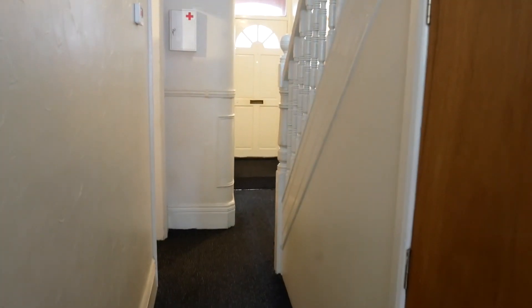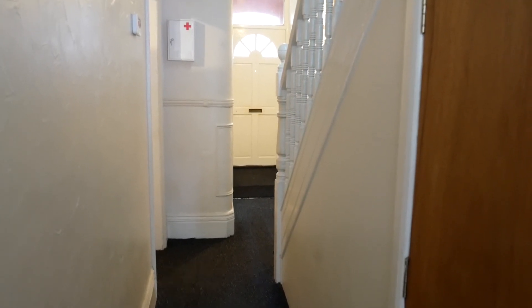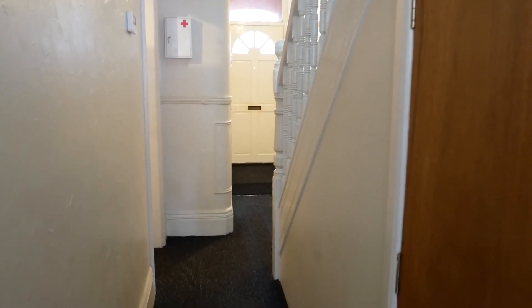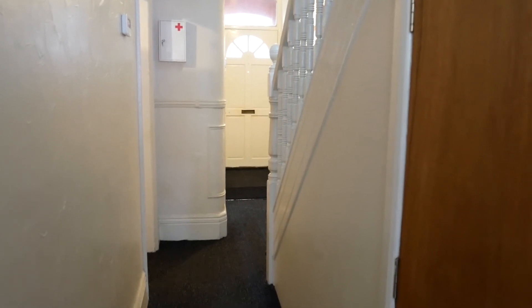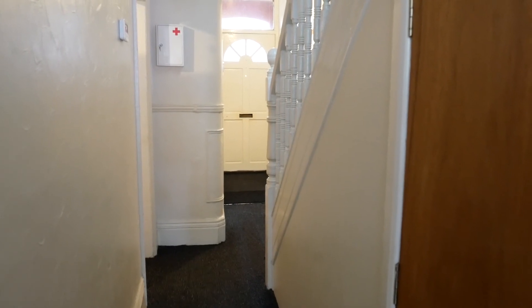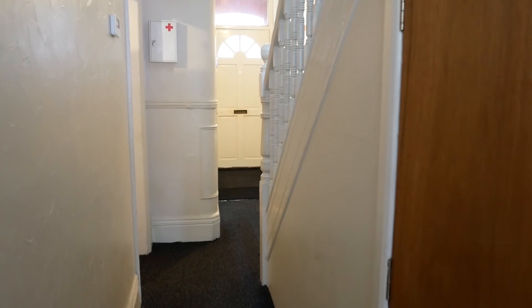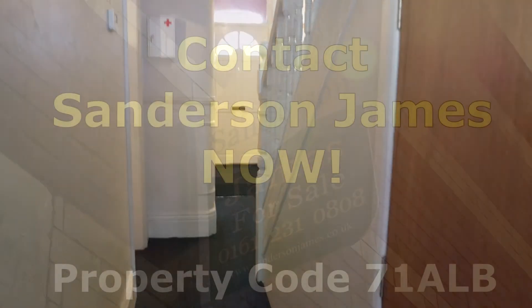If you're interested in this property and want to take it further, you will need to contact Sanderson James on 0161 231 0808. The property code for this property is 71ALB. Thank you for watching.